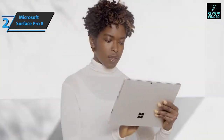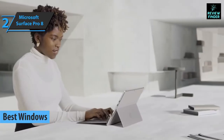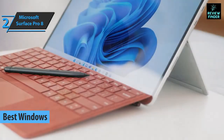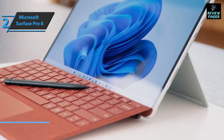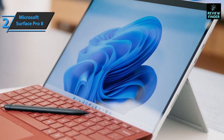Next up is the Microsoft Surface Pro 8, also known as the best Windows tablet available on the market in 2022. This hybrid device offers you the opportunity to have everything you need from an everyday computer in a small and very light package. In the era of mobility, you'll want your tablet to have a 4K main camera.